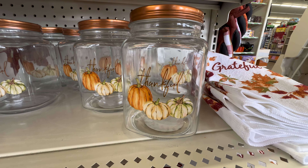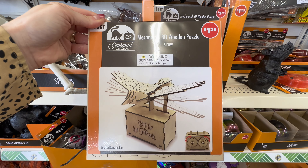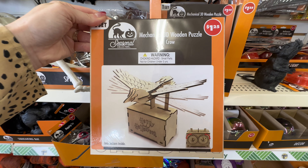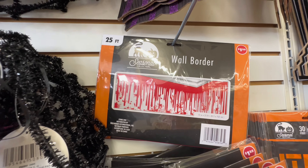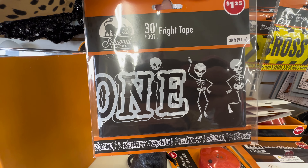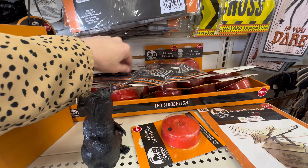They also had adorable pumpkin containers with little copper gold lids. Moving into the Halloween section, they had mechanical 3D wooden puzzles for a dollar twenty-five — this one is a crow, which would be fun for kids or adults who like puzzles. They had lots of wall borders including spooky blood designs, caution tape, and one that says 'Fright Tape,' all 30 feet each at a dollar twenty-five.